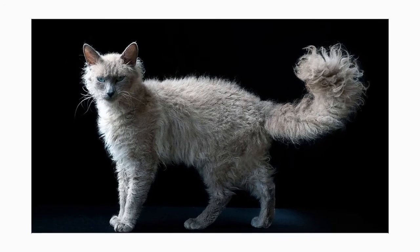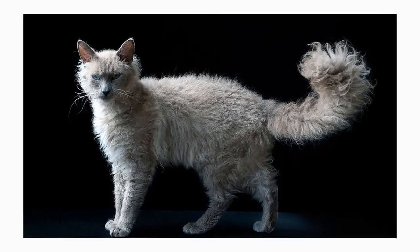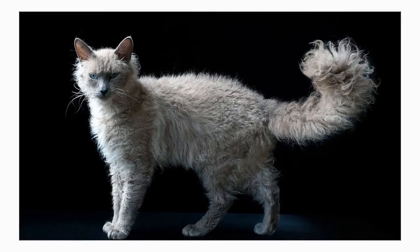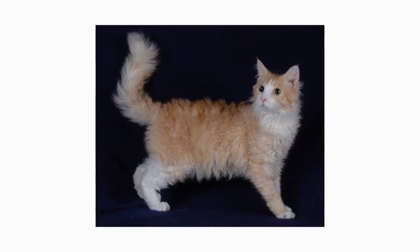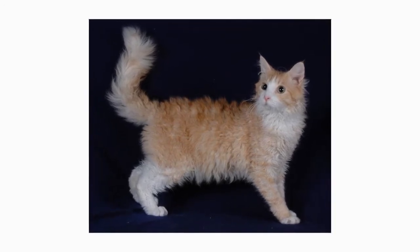The short-haired La Perm does not necessarily have a ruff, ringlets, or earmuffs, and the texture of the coat may be harder than that of the long-haired La Perm. He has a tail with fur that looks wavy, more like a bottlebrush than a plume. The short coat may also part down the middle of the back.